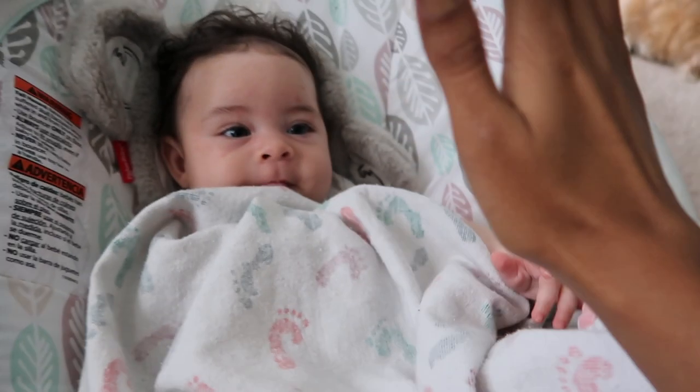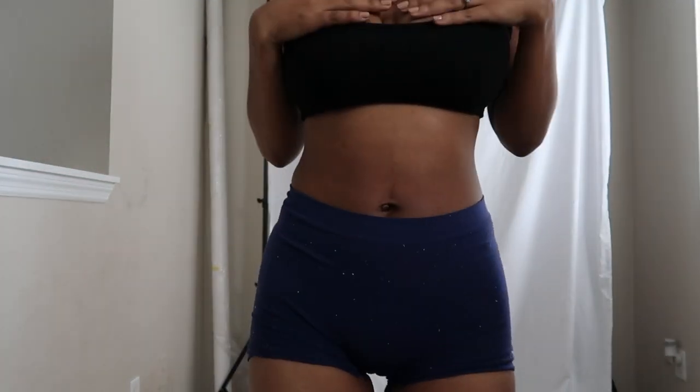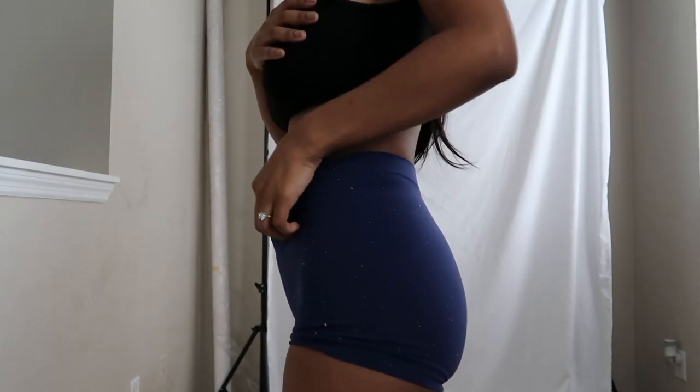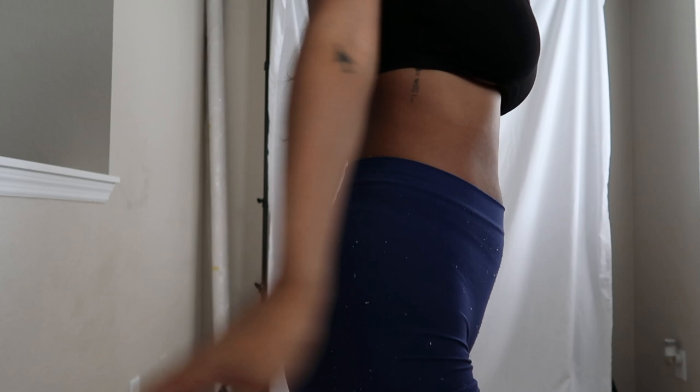High five mommy! This is me three months postpartum. I don't work out — this is as true as it gets. I can't get rid of this pouch, which I'm sure a lot of you guys will say you don't see, but I see it. So this is 100% me postpartum. I am 110 pounds.